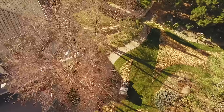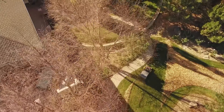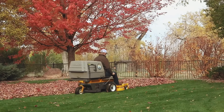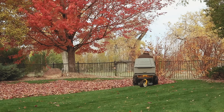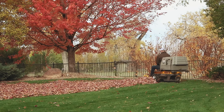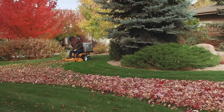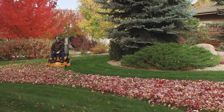With the changing of seasons, growing grass gives way to autumn debris, and landscape professionals, along with property owners, are often faced with a mountain of cleanup work to do. Falling leaves and other tree debris can be a major hassle, but the Walker Mower, equipped with the powerful grass handling system known as GHS, makes seasonal cleanup easy.